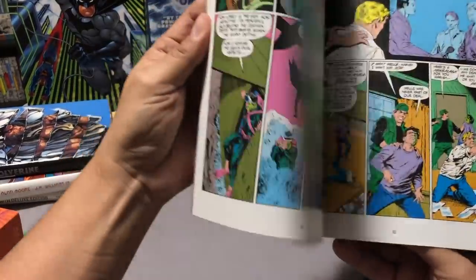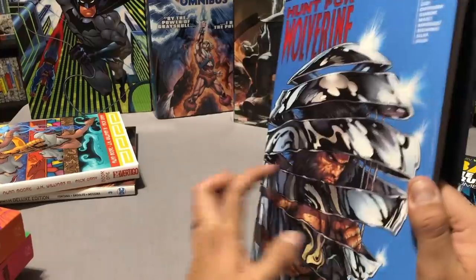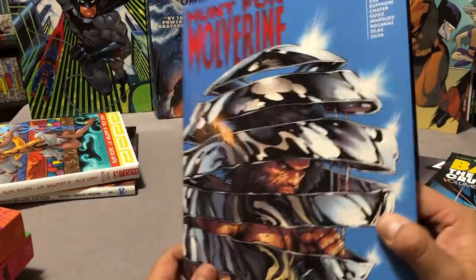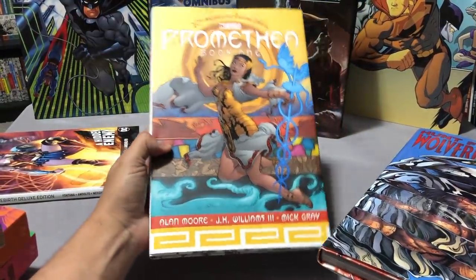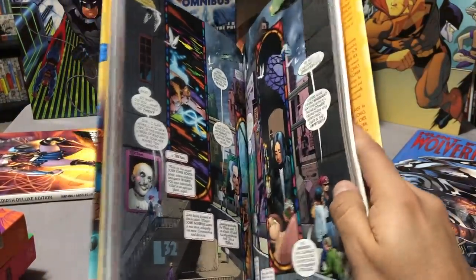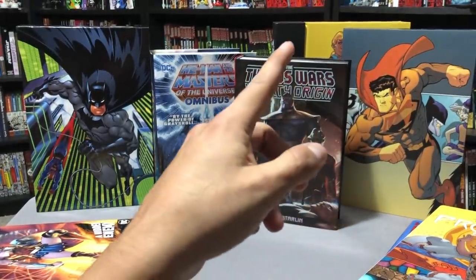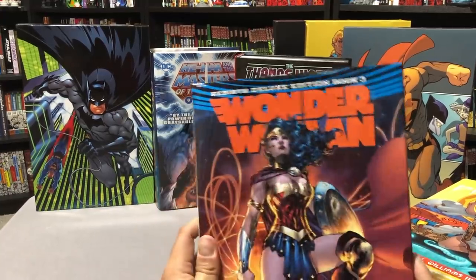Next up is the Hunt for Wolverine oversized hardcover — a book we're reviewing on Omni Bros Live next Monday. It's a collection of miniseries where people are going after Wolverine, since he came back in Return of Wolverine. I've also done overviews on this channel of Promethea — I got tired of waiting for the omnibus and jumped on the oversized hardcover — as well as Thanos: War Infinity Origins, the He-Man and the Masters of the Universe omnibus, and The Incal limited edition.